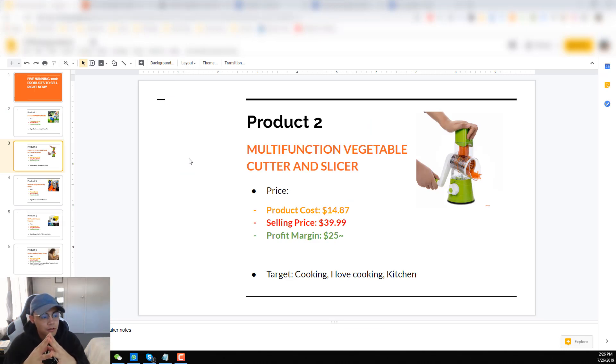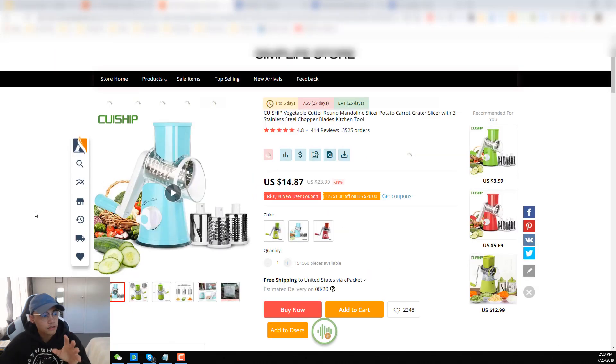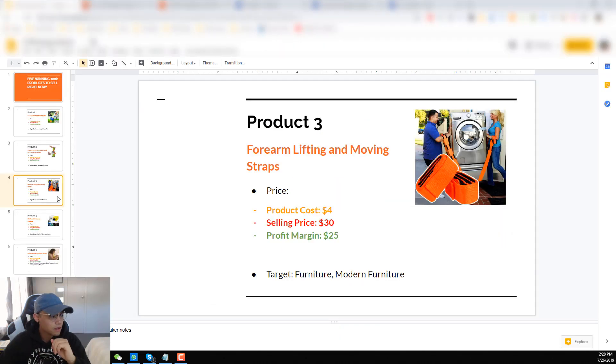The second product I want to go over is the multifunction vegetable cutter and slicer. I've tested this product previously and I've made some sales — I was almost at break even, but I didn't put enough effort to make it profitable. I promise you guys if you test this product you will get sales. Just make sure you're creating your own videos and you have a very good product description. The profit margin for this is around $25 — the product cost is $15 and the selling price is $40. I was targeting the interests: cooking, I love cooking, kitchen, and along those lines.